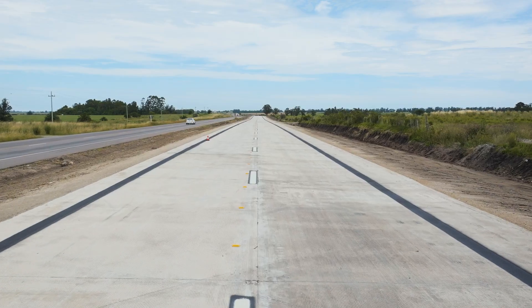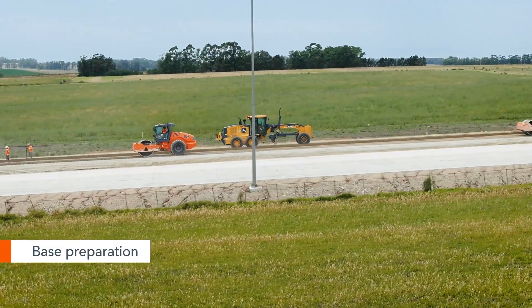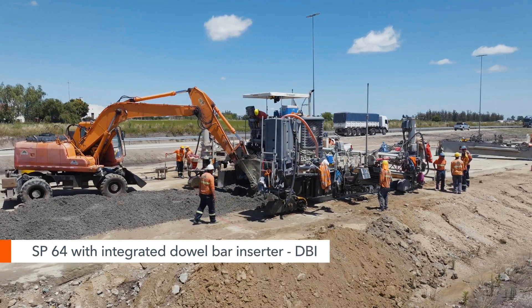We're here on Route 5 in Florida, Uruguay, which is being expanded to two lanes. The work involves the construction of a new lane and repair of the existing road surface. Up to now, there has only been one lane in each direction. In the future, there will be two lanes in each direction.